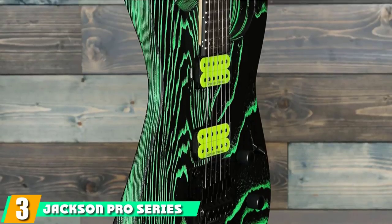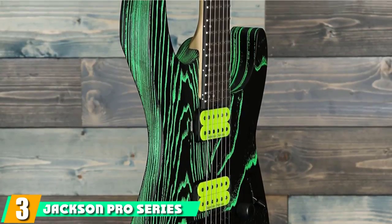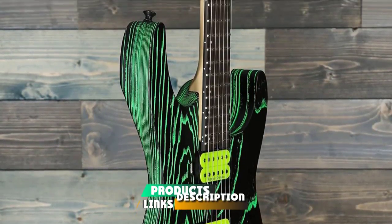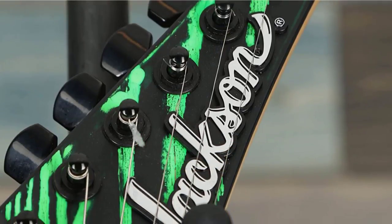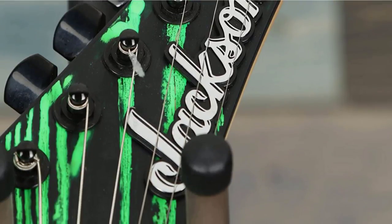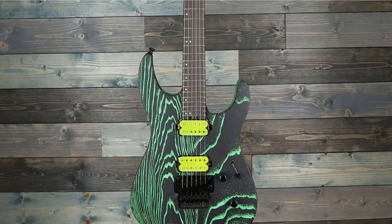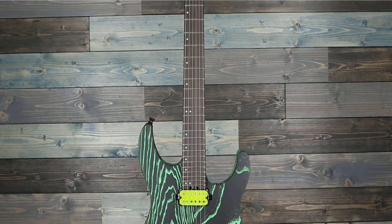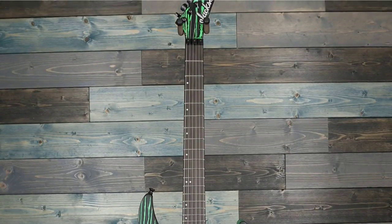The number 3 position is held by the Jackson Pro Series Dinky DK2 Ash. Unveiled at NAMM 2020, this DK2 is on trend for sandblasted finishes on swamp ash bodies, with its green glow making it look like it was specced for the Toxic Avenger. The Dinky is a perennial go-to for metal — its body shape came over from Charvel in the early 90s. Smaller and lighter, it fast became a favorite with shredders and anyone looking for a high-performance superstrat, and they don't come any more high-performance than this.